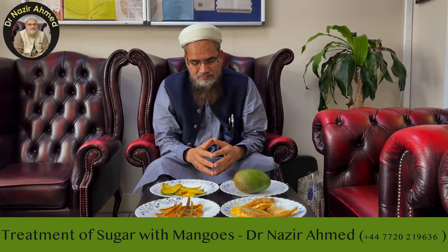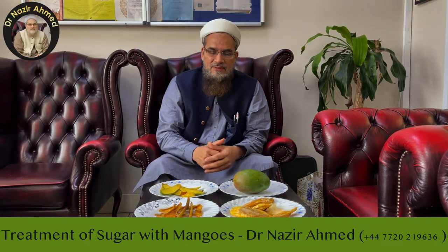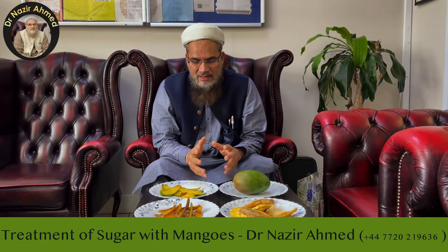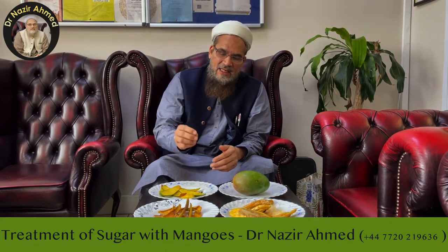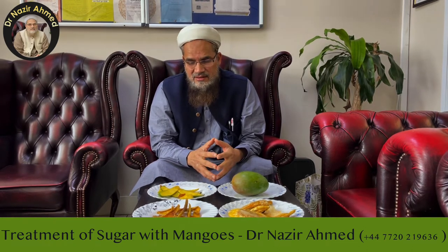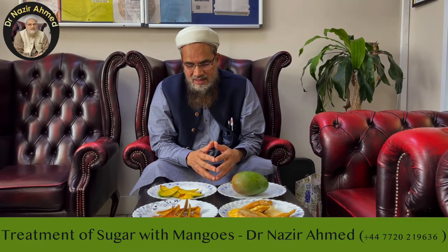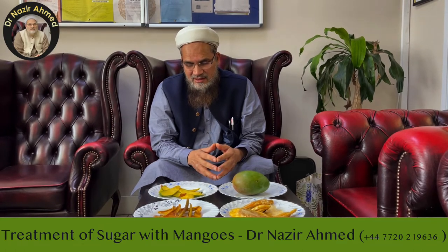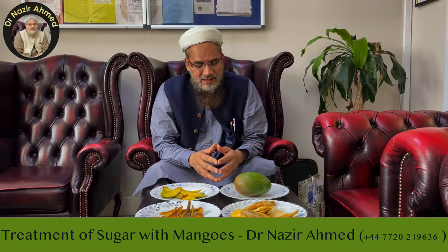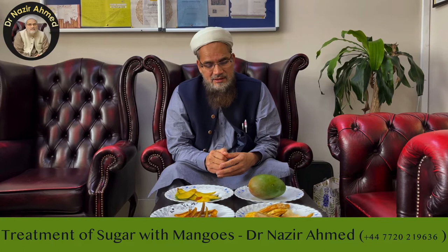...the sweet will not put your sugar up. I'm planning to make mithai — proper Pakistani sweets — and check whether adding the peel into the mithai increases the sugar level in patients or not. If it is successful, it will be a great achievement, meaning you can eat all sorts of sweets and still have your sugar level controlled.